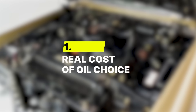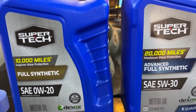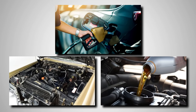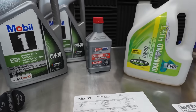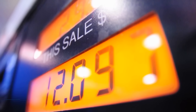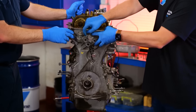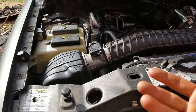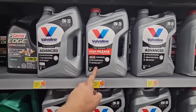Number 1: The Real Cost of Oil Choice. Choosing between 0W20 and 5W30 is about what saves or costs you more over the long haul. For most drivers, 0W20 wins on everyday savings — it improves fuel economy by a few percent, translating into roughly $150 to $300 saved each year at current gas prices. It also keeps engines cleaner, reducing carbon buildup and improving resale value. Over a typical 12-year ownership period, that can mean thousands saved without doing a single extra thing besides using the right oil.